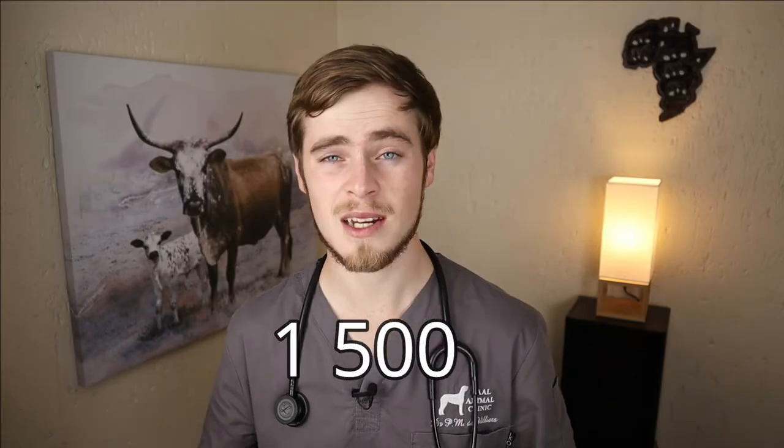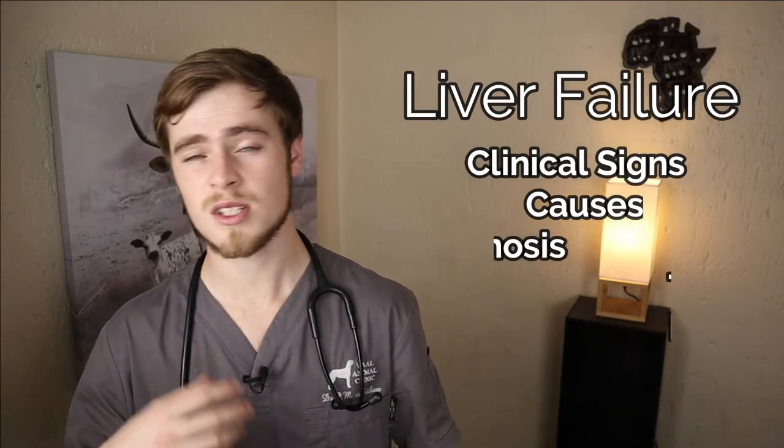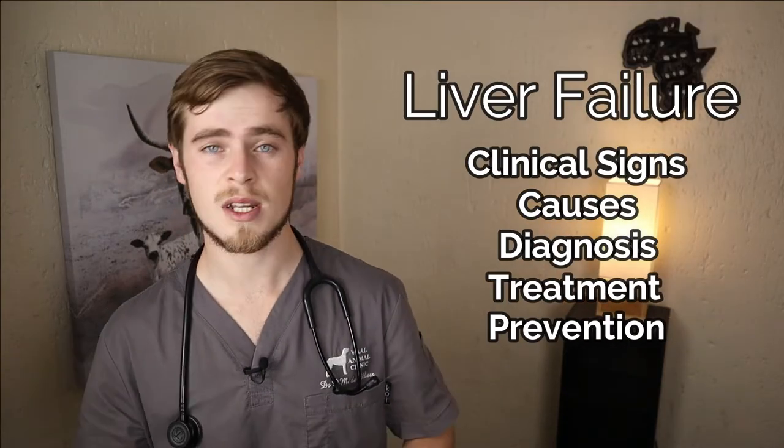The liver is the second largest organ in the body and provides roughly around 1500 critical biomechanical functions. It is therefore a very important multipurpose organ that plays a central role in the body. Because of this, it is also very susceptible to many different problems that can threaten the health and well-being of your beloved pet. So it is really important to be aware of the clinical signs, causes, diagnosis, treatment and prevention methods for liver disease in dogs, which I will discuss in this video in order to keep your dog in optimal health.